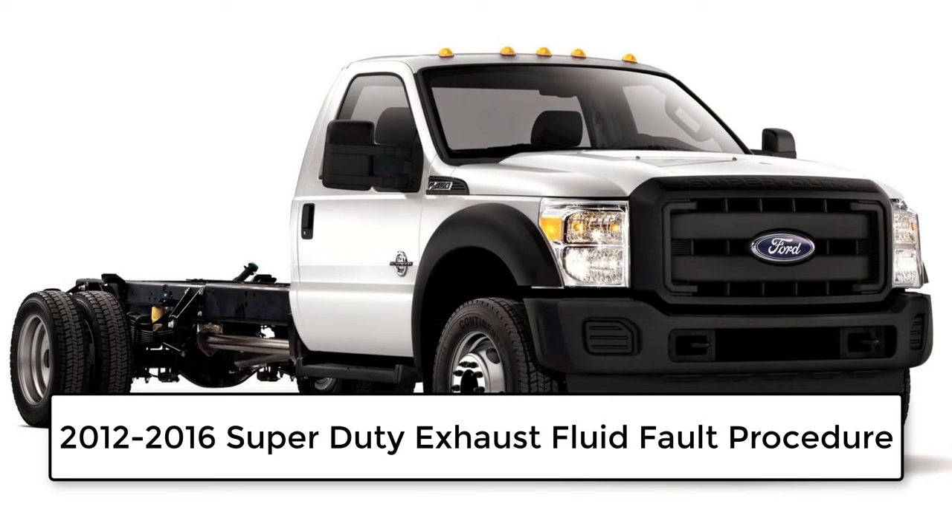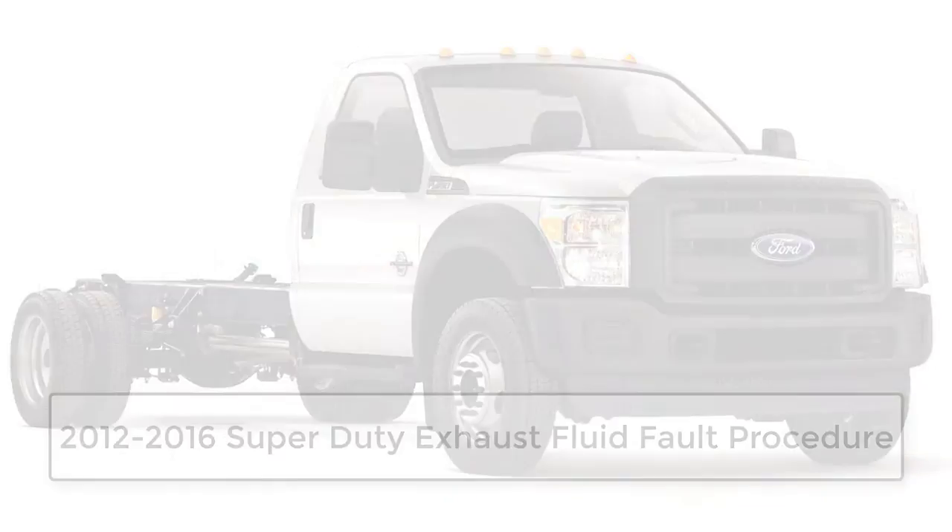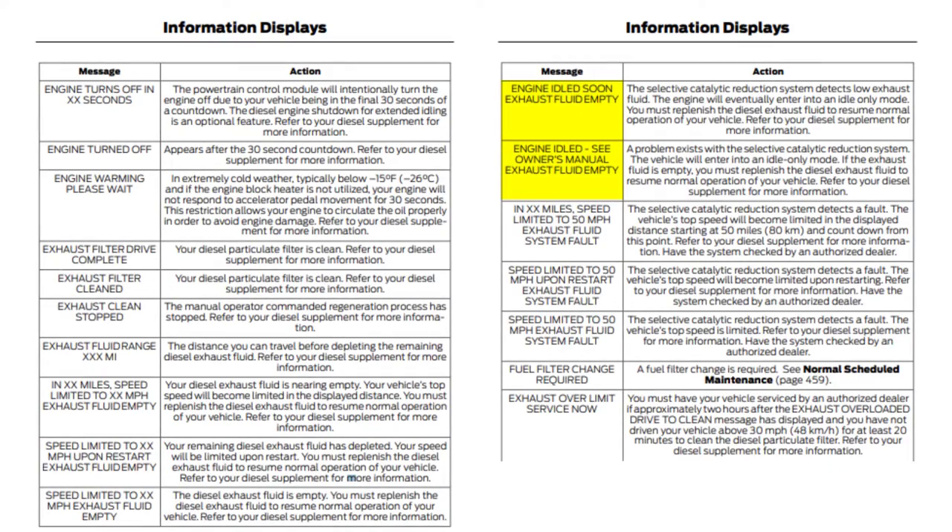In this video we will go over the drive cycle for removing a 2012 to 2016 Super Duty from the exhaust fluid system fault mode, also known as engine idle mode. As shown in the owner's manual, the messages that will appear in the instrument cluster indicating that the vehicle is in an engine idle state are highlighted. Additionally, in the drive cycle procedure which we will visit later on, more examples of possible messages are shown.